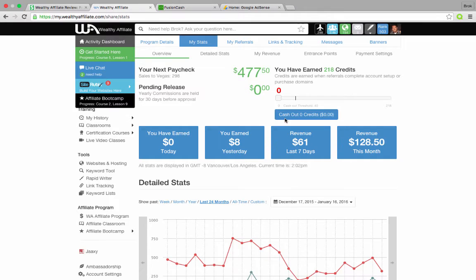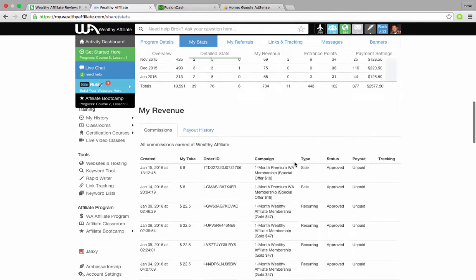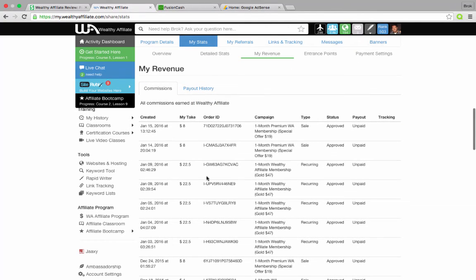Just to give you an idea, here's the inside of my Wealthy Affiliate account. You can see that I've earned $477.50, plus some $1 credits. If I scroll down, you can see all the sales I've made and recurring sales over the last few days or so.